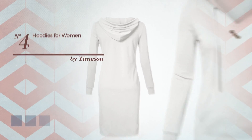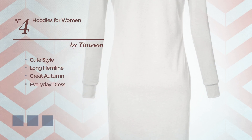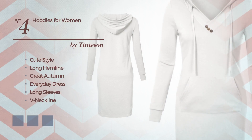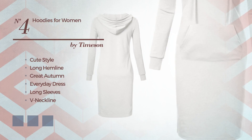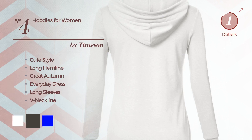Number 4: A blend of cute and flattering in this long hemline great autumn everyday dress. Featuring long sleeves with a V-neckline, made of lightweight polyester, decorated with embellishments. Available in 6 color variations, for instance, white, black ink, and blue.